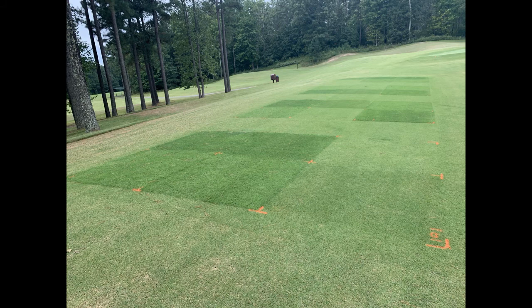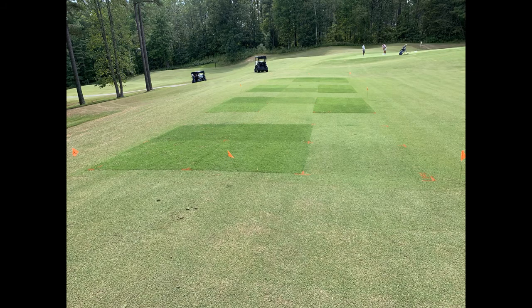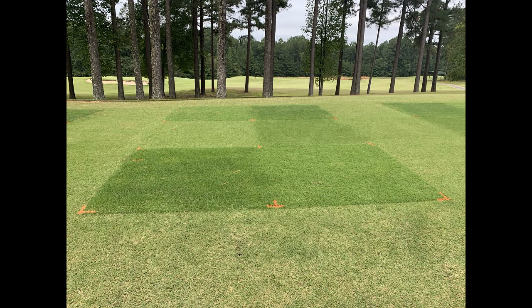Good morning and thank you for attending the 2020 Virginia Tech Virtual Golf Course Turfgrass Field Day. My name is Jordan Booth and this presentation will be focused on a project investigating the impact of height of cut and nitrogen application timing on winter quality, cold tolerance, and dormancy break of bermudagrass in the mid-Atlantic.